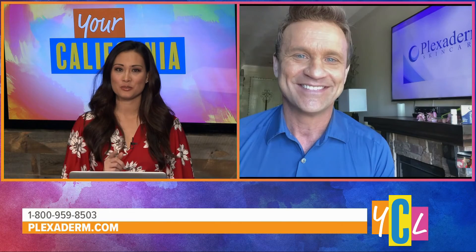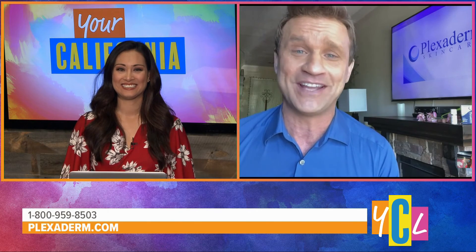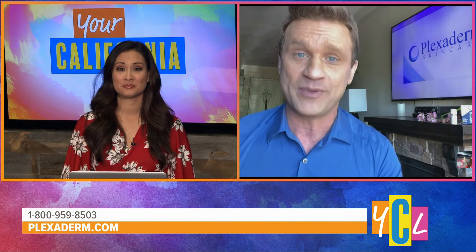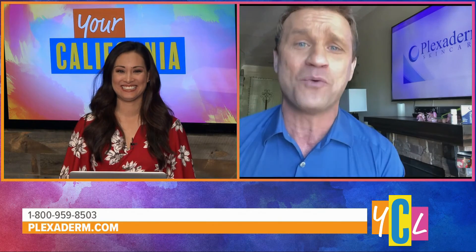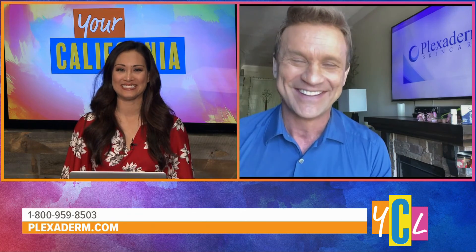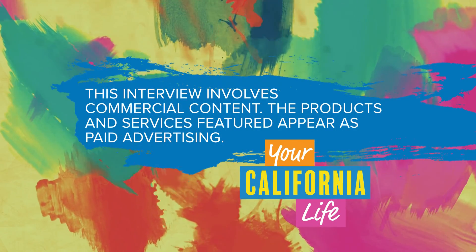Well, Scott, before I let you go — do you use Plexiderm? How impressed are you with it? Oh, I do. We want to look good too, Aubrey. Guys are trying to catch up to the ladies, and our new ingredients are great — we've added peptides and collagen to the formula. I'm telling all guys out there: forget flowers, candy, even jewelry. You want to win your girl over, get her something with collagen in it — she'll love you for life. All right, I love your stamp of approval. Thanks for joining us, Scott. This interview involves commercial content. The products and services featured appear as paid advertising.